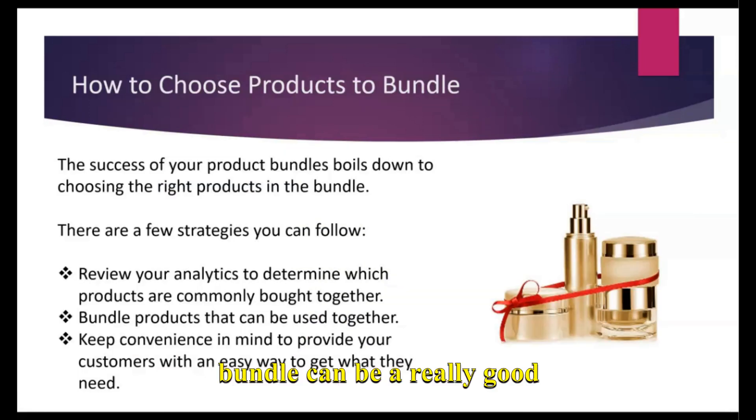So we've proven that product bundling can be a really good choice. But how do you choose which products to bundle? There are a few strategies I recommend. If you already have a shop that makes a reasonable number of sales, you can review your analytics to determine which products customers are buying together and then offer those as a bundle. You can also bundle products that can be used together — like the birthday party bundle — where someone is likely to use all of those products during a single short time period. Always keep convenience in mind to make sure you're providing your customers with an easy way to get what they need.